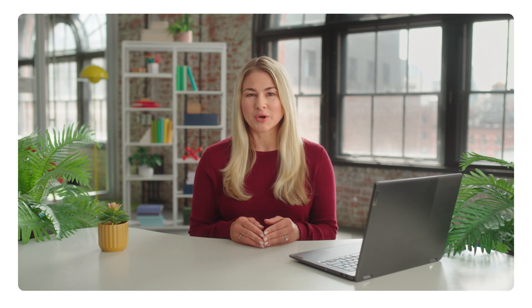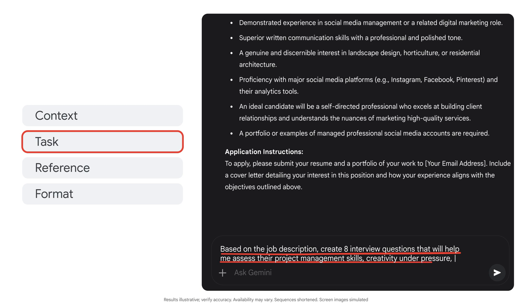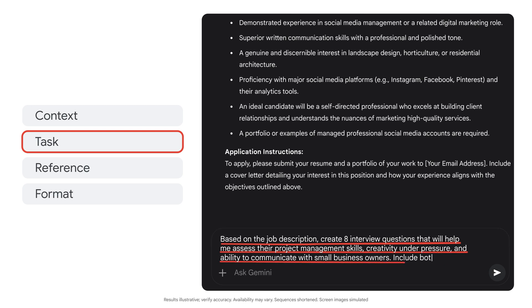Now that that's done, we can prep for our interviews. Let's go back to Gemini to help us prepare. Based on the job description, create eight interview questions that will help me assess their project management skills, creativity under pressure, and ability to communicate with small business owners. Include both scenario-based and direct experience questions.